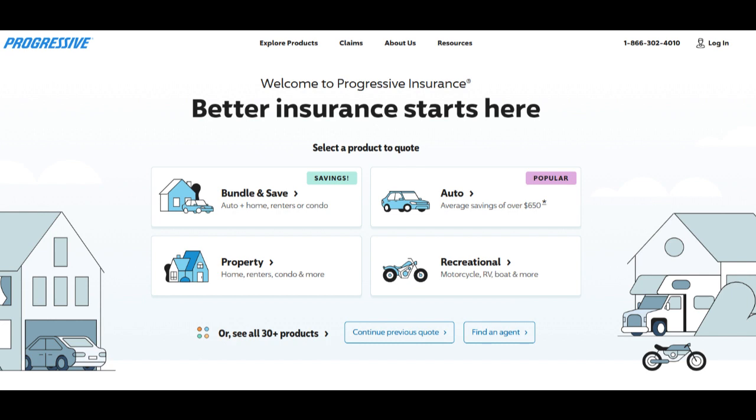Moreover, bundling your policies with Progressive simplifies your insurance management. You have a single point of contact for both home and auto insurance needs, which can streamline communication and claim processing. This convenience can save you time and reduce the complexity of managing multiple policies.